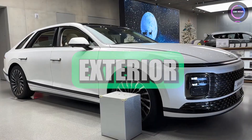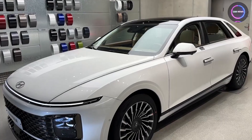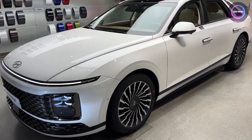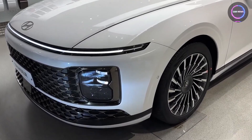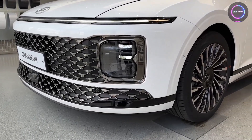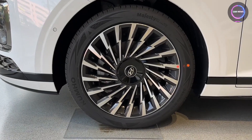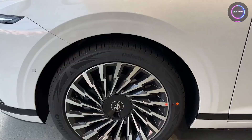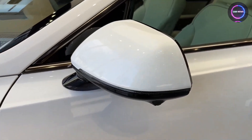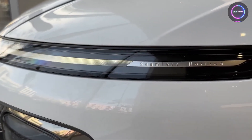The 2023 Hyundai Grandeur boasts a striking exterior design. One notable feature is the LED light bar that spans the entire front width, with the actual headlights positioned beneath it. The side profile showcases sleek door handles that stay flush with the body when not in use. Additionally, the elongated rear doors hint at a stretched wheelbase, indicating increased interior space. The simplicity of the design extends to the rear of the car, where a full-width light bar mirrors the one at the front.